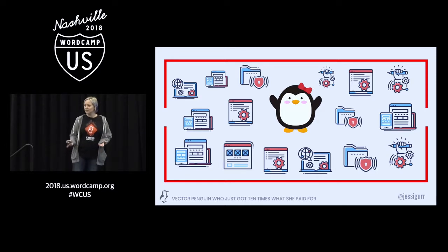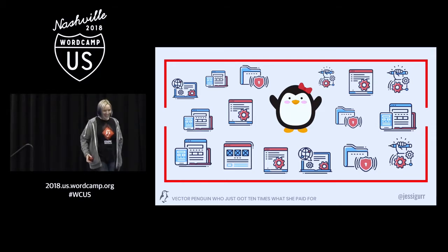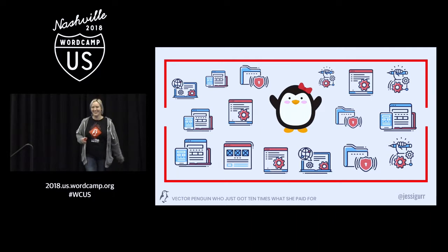I'd like to get a feel — how many people in this room are actually website developers? And how many of you interact directly with your customers? So that's almost everybody here. Anyone not run into this situation before? No hands except for our social media writer over there.